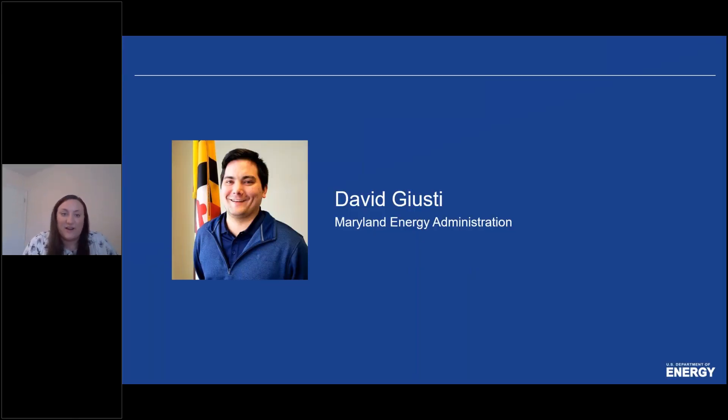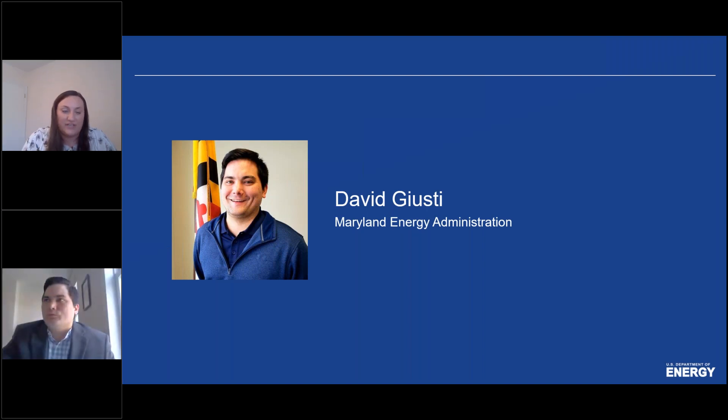Thanks, Hannah. I really encourage everyone to go to that business case website because I think it's really interactive and has a lot of great information. Next we'll hear from David Ducey. David currently manages the Data Center Energy Efficiency Grant, the Lockton Loan Program, and assists with the Maryland Energy Infrastructure Program for the Maryland Energy Administration. David has a Bachelor's of Science in Energy Business and Finance from Penn State University.